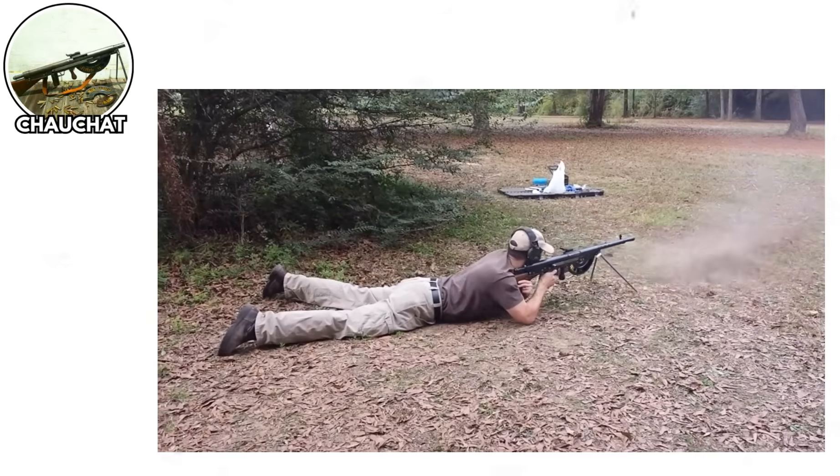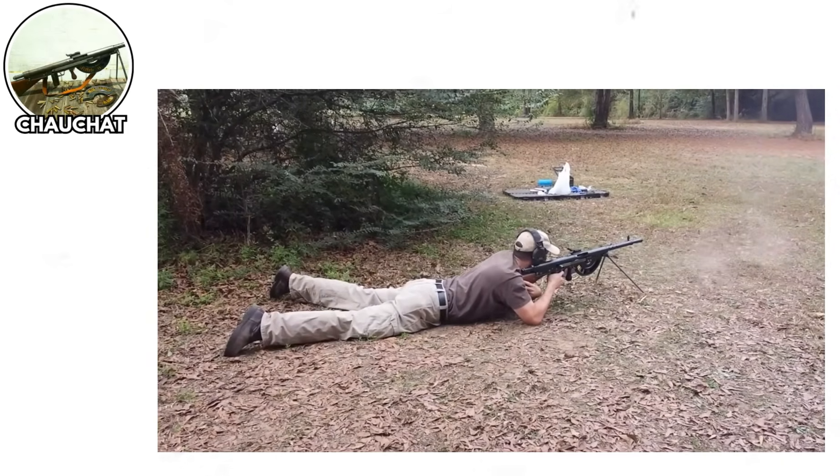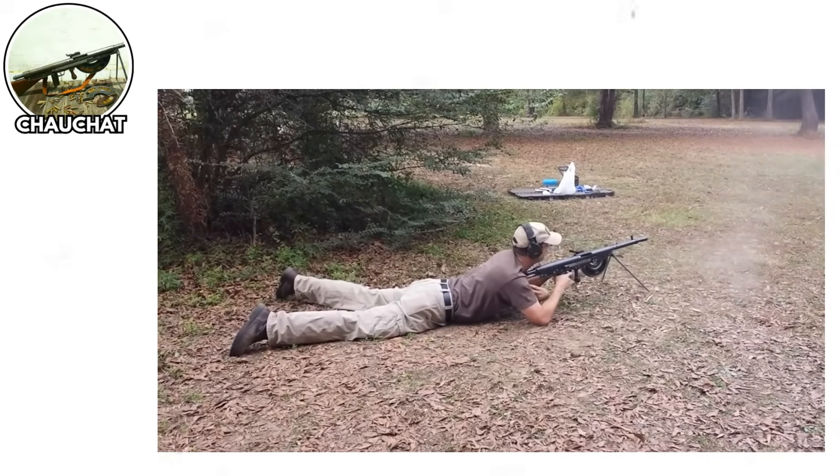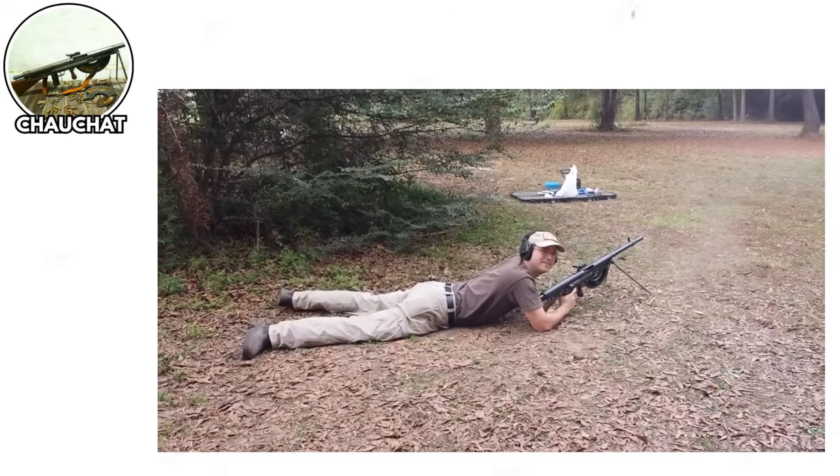But here's the kicker — they made over 262,000 of these things. That's a quarter million soldiers thinking, are you kidding me right now, every time they had to use one.